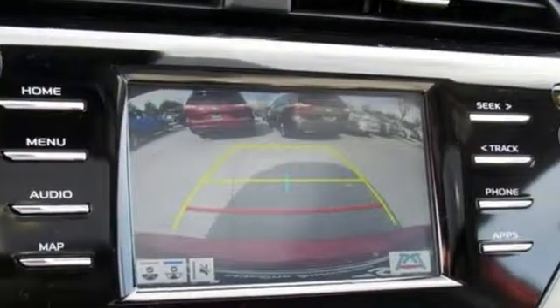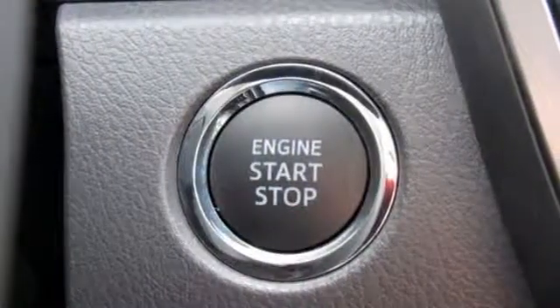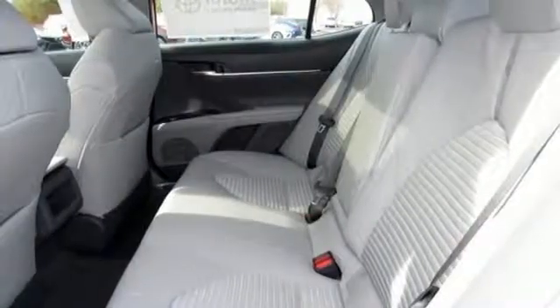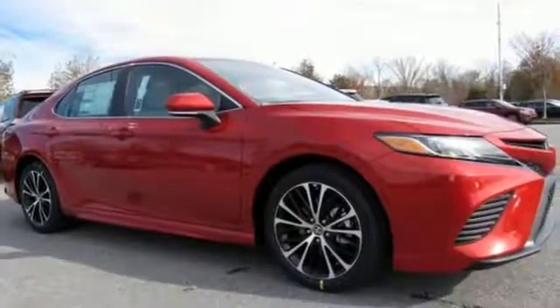Streaming audio, Wi-Fi hotspot, manual tilting steering column, wireless phone connectivity, manual telescoping steering column, automatic transmission, aluminum wheels, gas pressurized shocks, and in-line 4-cylinder engine.